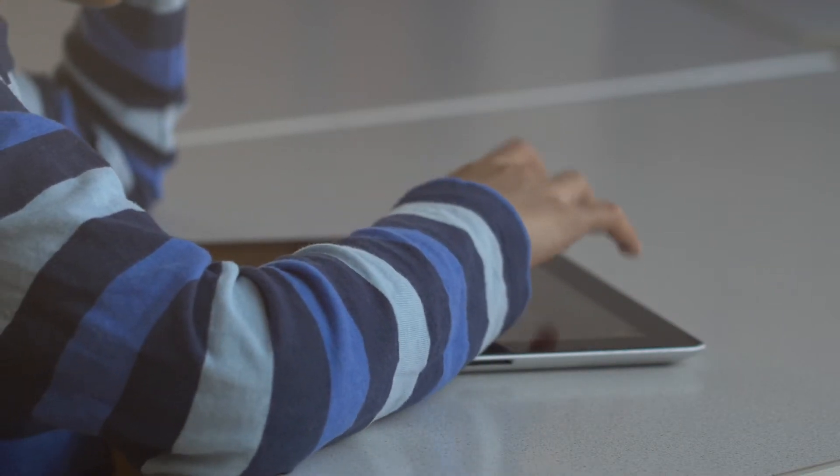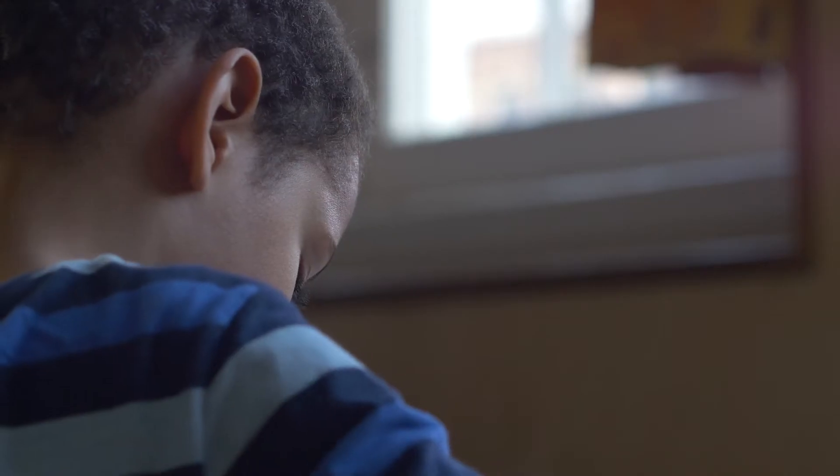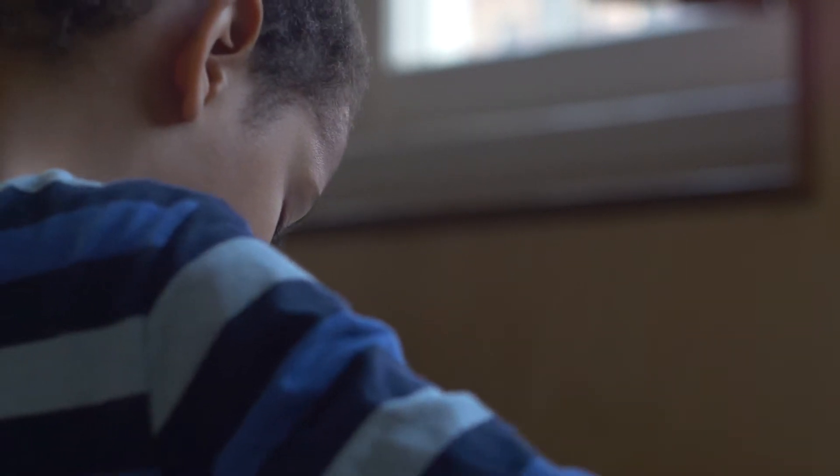I have a son in primary school in the Netherlands, and while he uses technology a lot at home, he's not learning anything about technology, computer science and programming at school. Rather than complain about this, Maria Lona and I took it into our own hands.